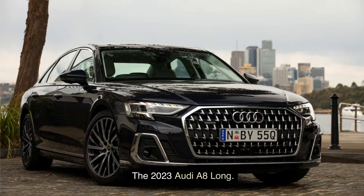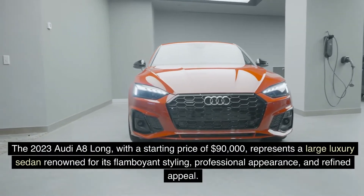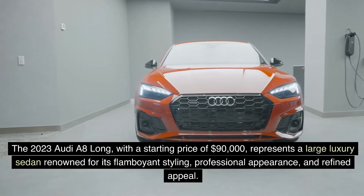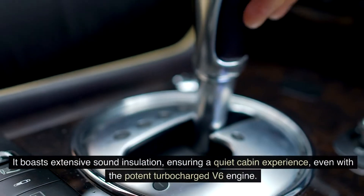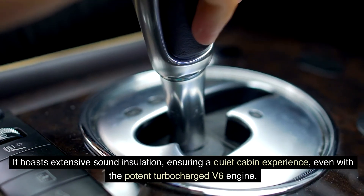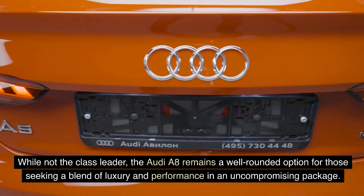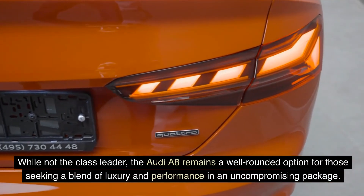The 2023 Audi A8 Long, with a starting price of $90,000, represents a large luxury sedan renowned for its flamboyant styling, professional appearance, and refined appeal. It boasts extensive sound insulation, ensuring a quiet cabin experience, even with the potent turbocharged V6 engine. While not the class leader, the Audi A8 remains a well-rounded option for those seeking a blend of luxury and performance in an uncompromising package.